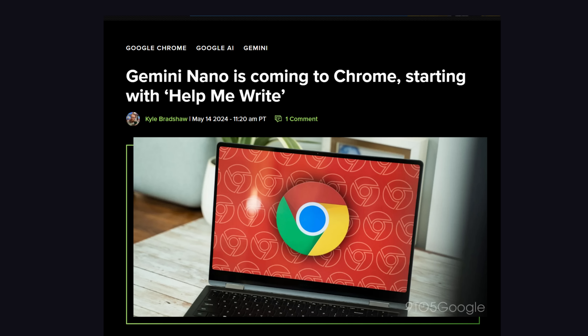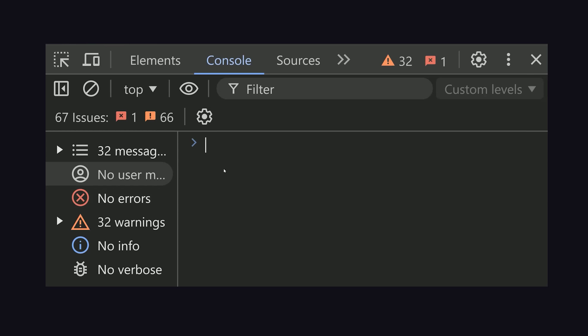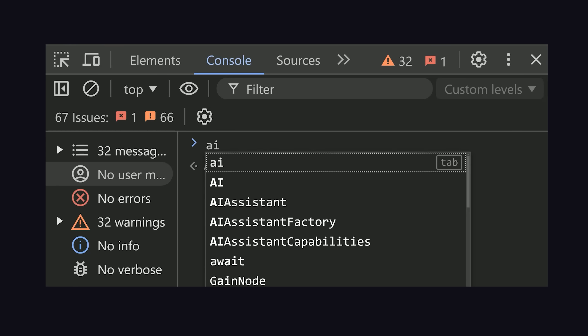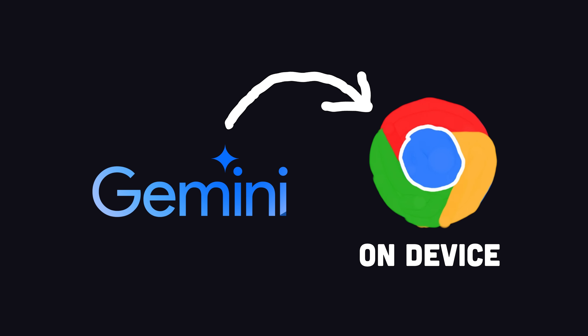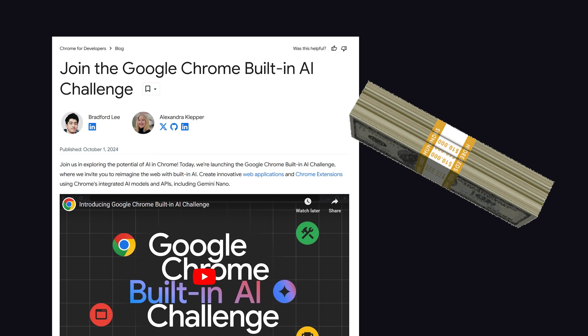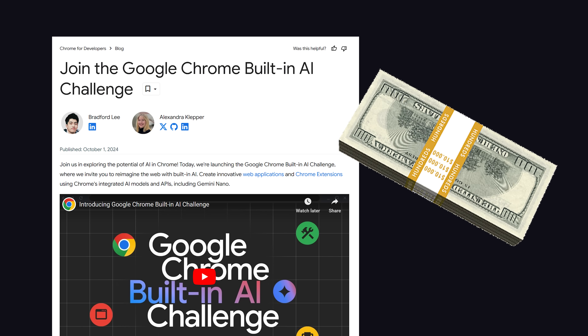A few months ago, Google announced it was putting Gemini Nano on the Chrome browser. You can enable it right now with a flag in your Chrome settings, then go into the browser console and access a global AI object to do LLM stuff with JavaScript where the model runs on-device. Google is running a hackathon right now with real-money prizes to see who can come up with the best AI slot for your browser.